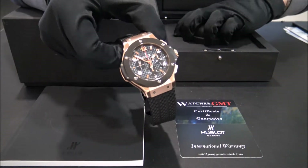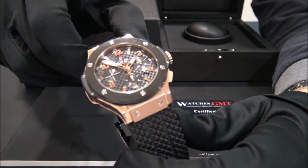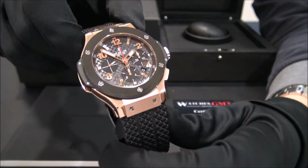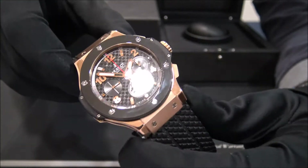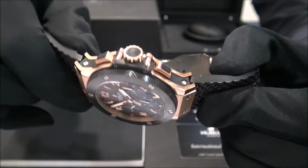This model is the Big Bang Chrono, reference 301SB in rose gold with ceramic bezel, from 2008. The size of this watch is 44mm and the watch is in perfect condition, revised and polished.